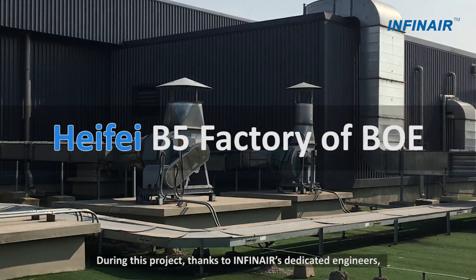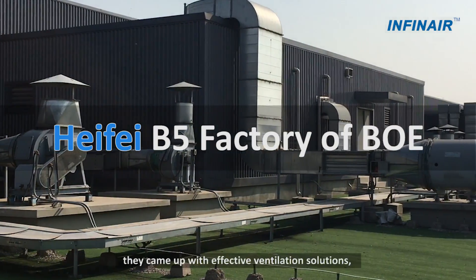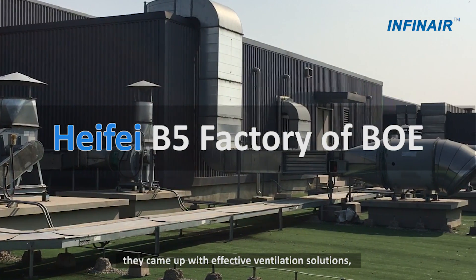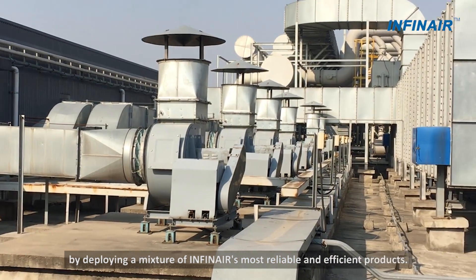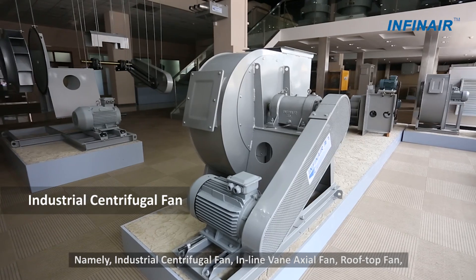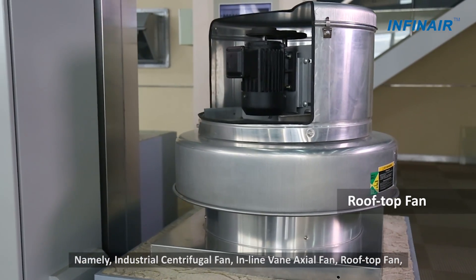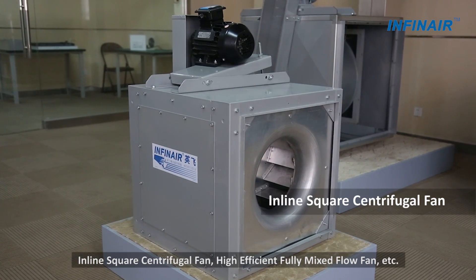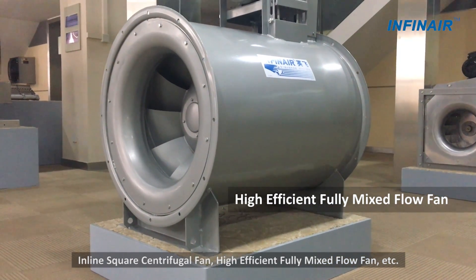During this project, thanks to Infineur's dedicated engineers, they came up with effective ventilation solutions by deploying a mixture of Infineur's most reliable and efficient products, namely: industrial centrifugal fan, inline van axial fan, rooftop fan, inline square centrifugal fan, high efficient fully mixed flow fan, etc.